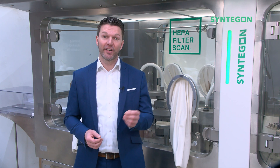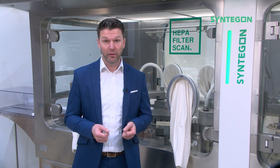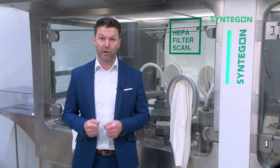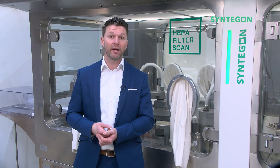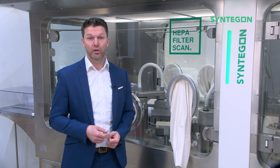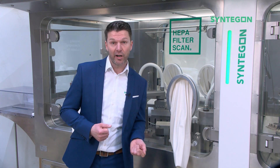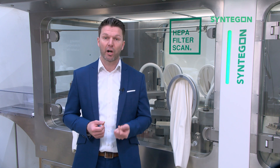Welcome to our glove integrity testing video series. Part one of the series is about changes in regulatory requirements coming along with the new Annex 1. Aseptic fill finish lines require appropriate technologies such as wraps or isolator systems. These systems are typically equipped with gloves to shield the product from operator-borne contamination, and on the other hand, to protect the operator from possibly hazardous products.